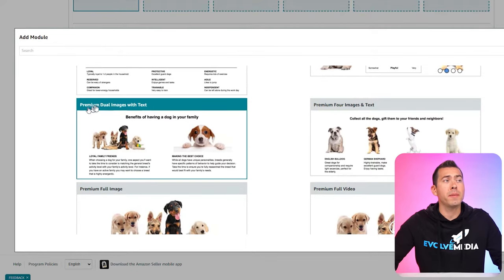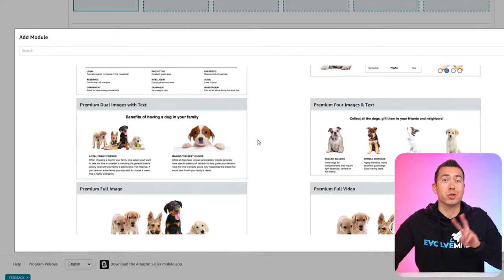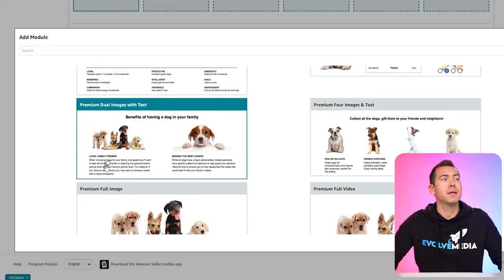The next module is premium dual images with text — you can put a headline text here, an image on either side, it's kind of like a two-column image with text module, and then you can have a sub-headline with more copy. It really just depends on how you want to structure A-plus content. Having premium A-plus content gives you a lot more modules to choose from. Here's premium four images and text — if you want smaller little square images, you can have that and you can put in more text.